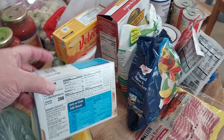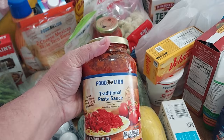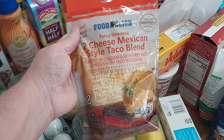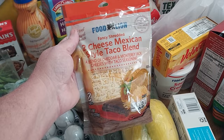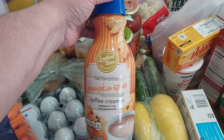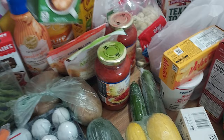I got some pot-sized spaghetti noodles and two of these traditional pasta sauces by Food Lion. I got Food Lion mozzarella cheese and Food Lion fancy shredded Mexican style taco blend cheese. I also got this fall favorites pumpkin spice coffee creamer — I've been waiting to get my hands on some of that, I love pumpkin spice coffee creamer. And I got a Land O' Lakes half and half, one quart.